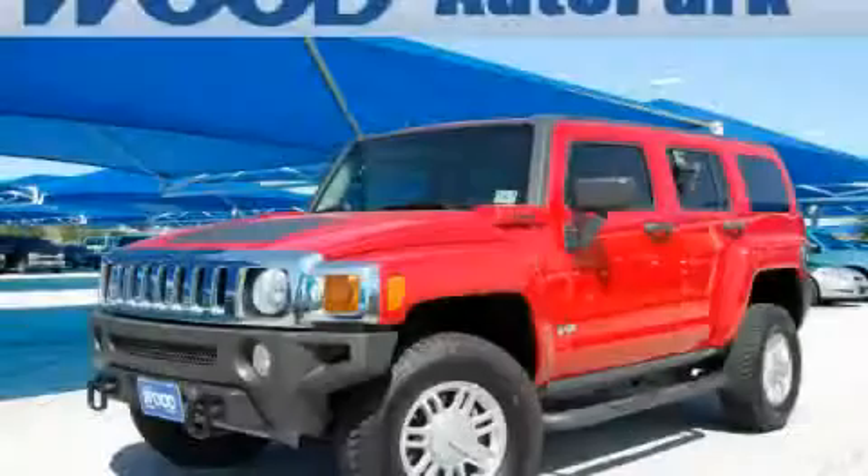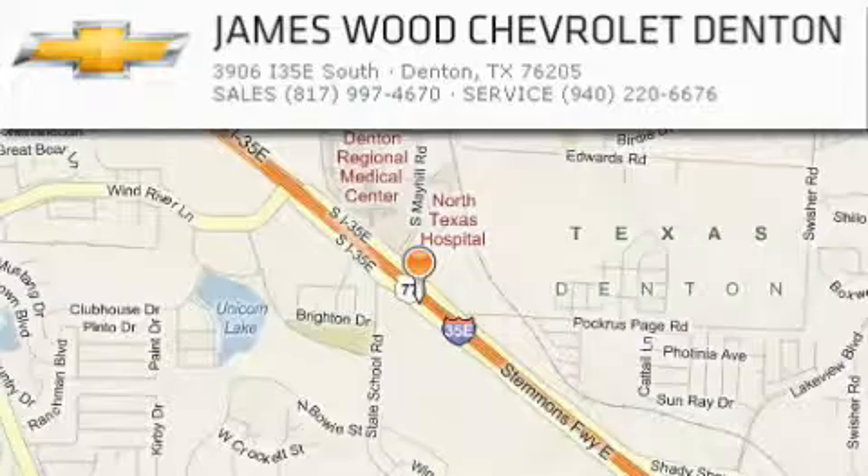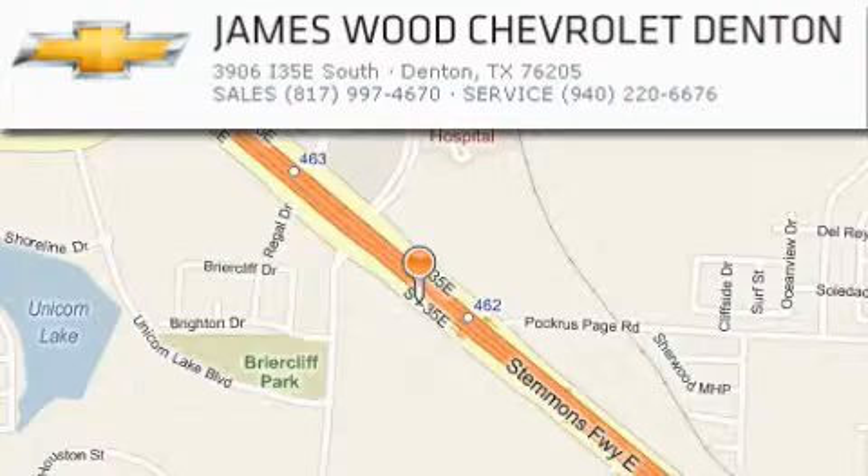This SUV won't last long at this price. Call and arrange a test drive now. James Wood Auto Park is located at 3906 Interstate 35E South in Denton. Our goal is to exceed all of your expectations to ensure that you'll return for future visits.